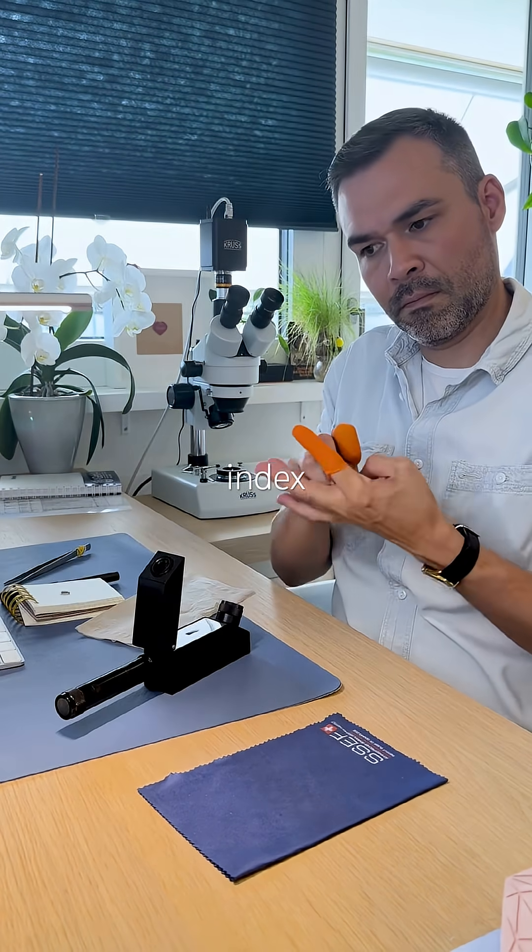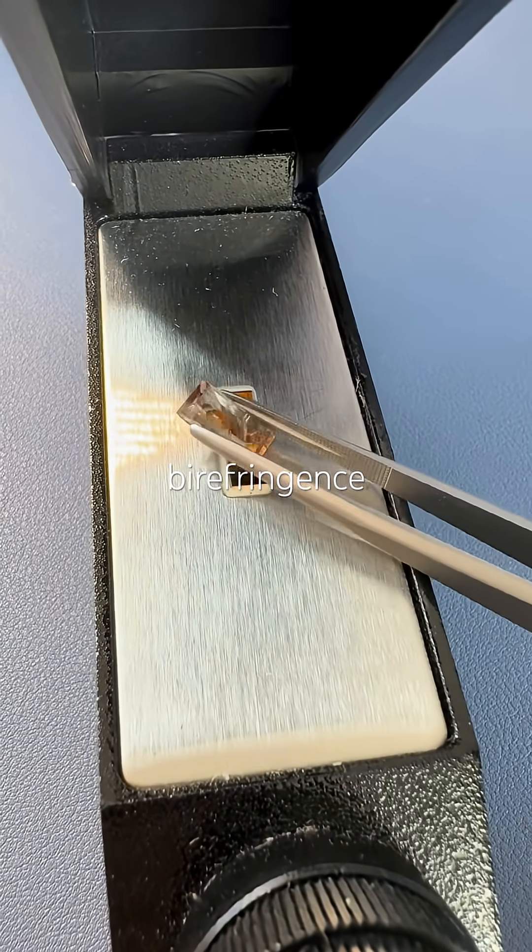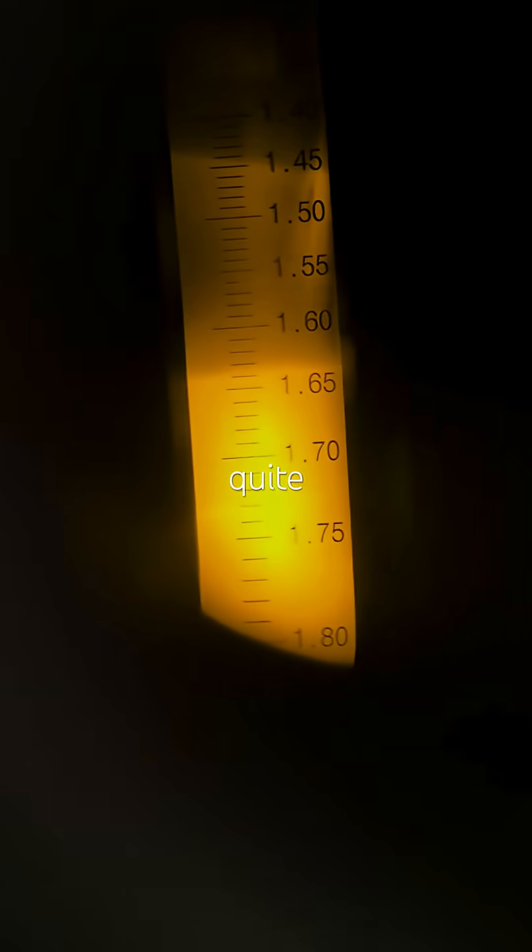High refractive index comes in at 1.644, low at 1.63. Birefringence 0.014 — that's quite strong.